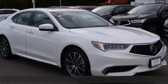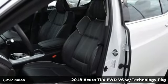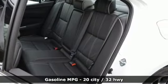Here's a 2018 Acura TLX. Yes, this TLX is nice to look at and it's even better to drive. You'll look forward to every drive with features like these.